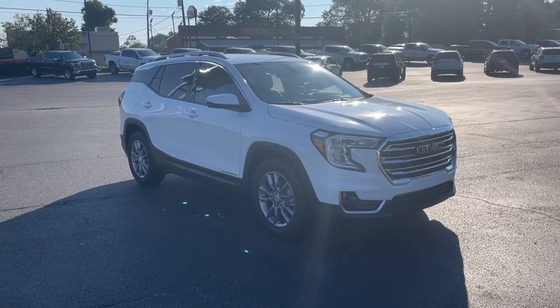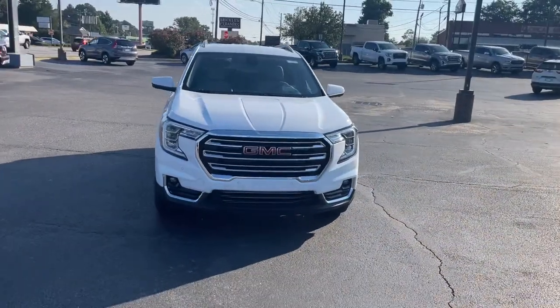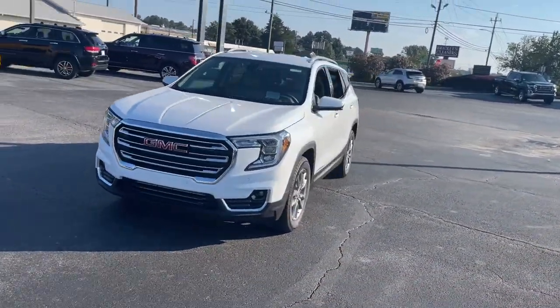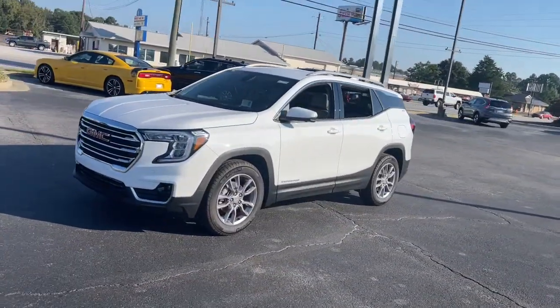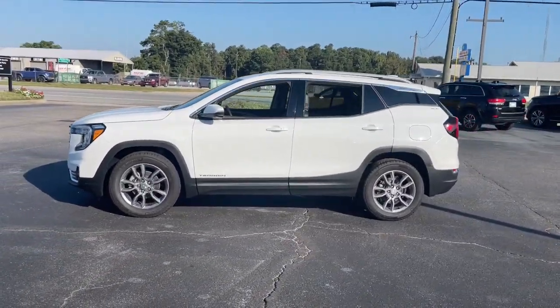You'll have love at first sight with the 2022 GMC Terrain. This spacious Terrain offers a smooth, comfortable ride, plenty of options for cargo, user-friendly infotainment, advanced safety tech, and bold good looks.